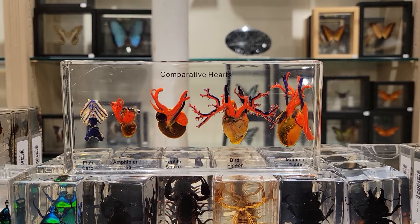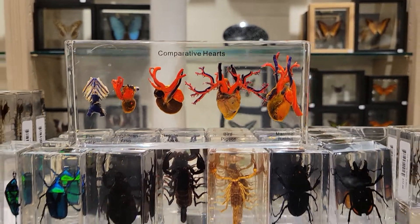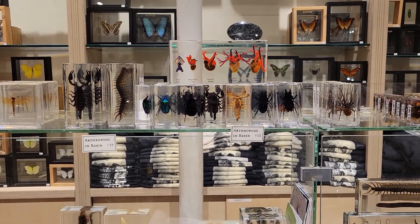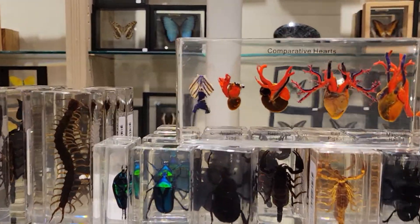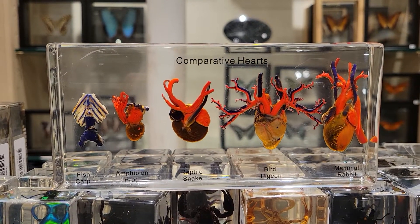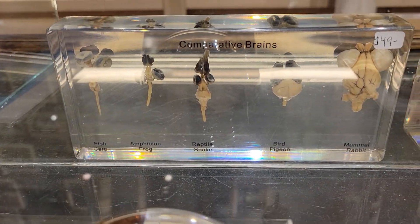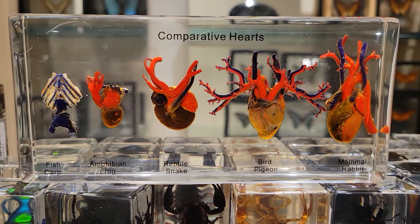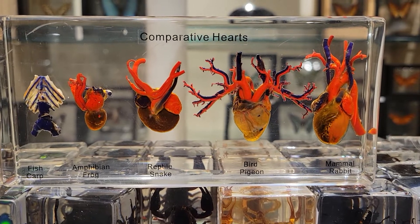The heartfelt gift that I want to show you today is the very popular comparative hearts in resin. You may be familiar with our resin collection — we have a lot of insects in resin, which is probably one of our most popular lines. But we also have this really interesting comparison series. Today I'm going to be talking about our comparison hearts set: a set of five different real animal hearts that have been preserved in resin.